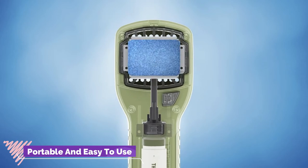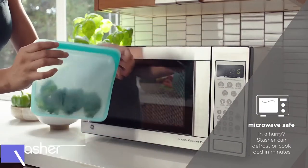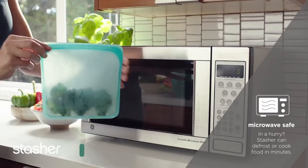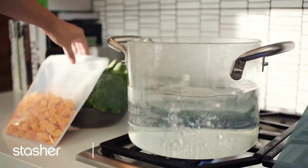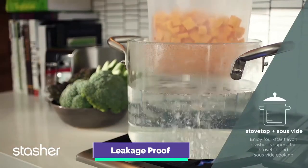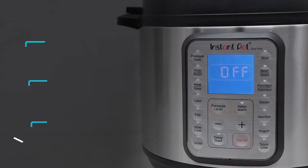The third product is for kitchen use: the Stasher silicone food reusable storage bag. It is a plastic-free bag which can be used as a lunch bag, for cooking, storage, or to freeze items. The product is leakage proof, can be washed in the dishwasher, and is non-toxic.